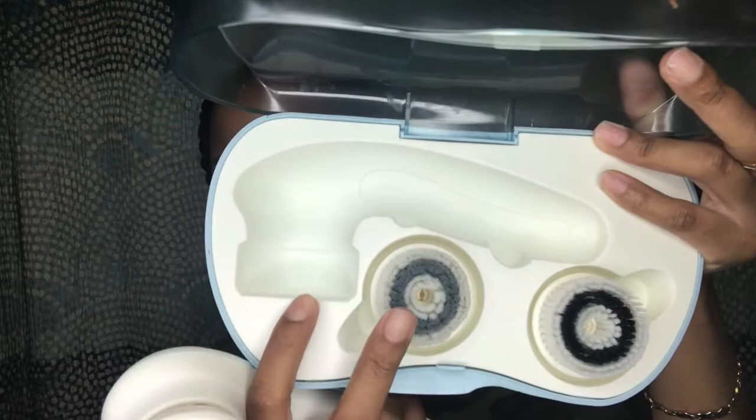I like to exfoliate with my spin brush — the Vanity Planet spin brush — which comes in this cute little case. It comes with the spin brush and two other attachments: a soft bristle brush and a hard bristle brush. I usually use the soft one because my skin is extra sensitive. For exfoliation, I use all-natural African black soap — not the Shea Moisture version, but the real stuff, which was only about three or four dollars.